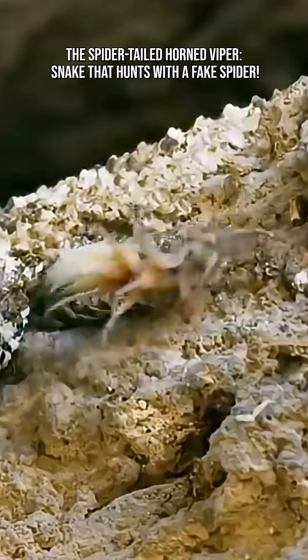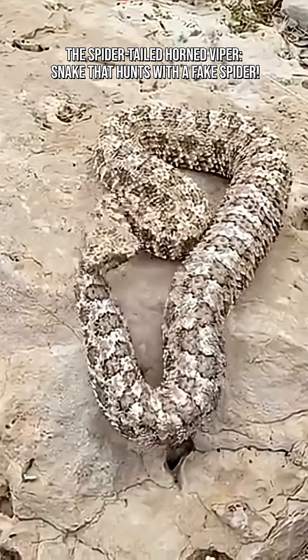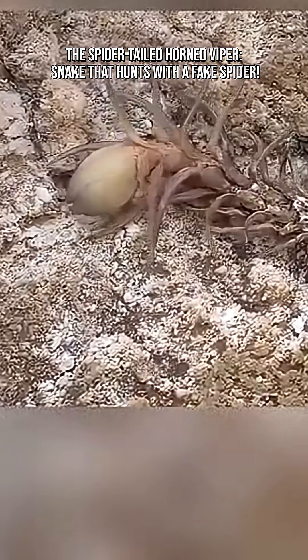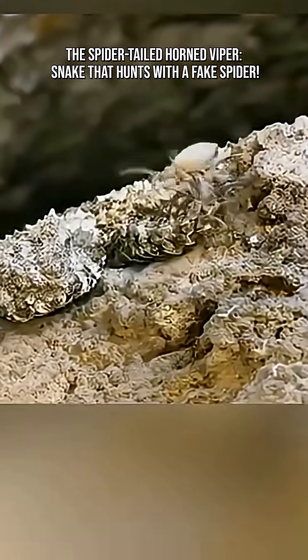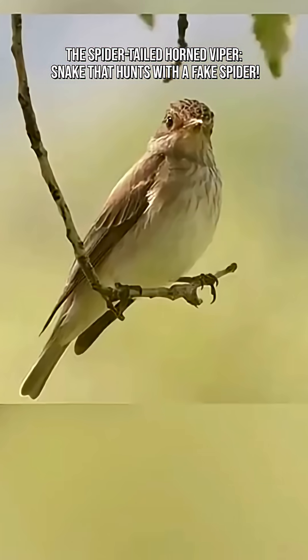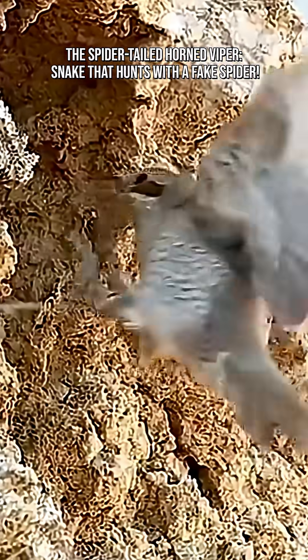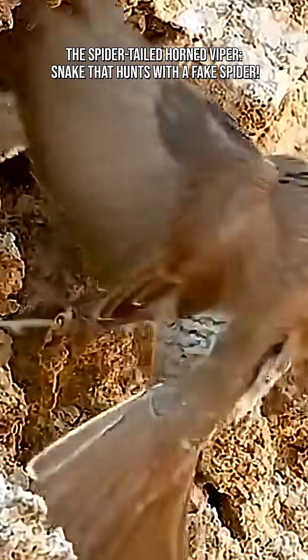The spider-tailed horn viper, Pseudocerastes urarachnoides, is one of the most astonishing examples of evolutionary trickery ever discovered. Found only in the rocky deserts of western Iran, this snake has turned deception into an art form, using a built-in puppet to lure its prey.